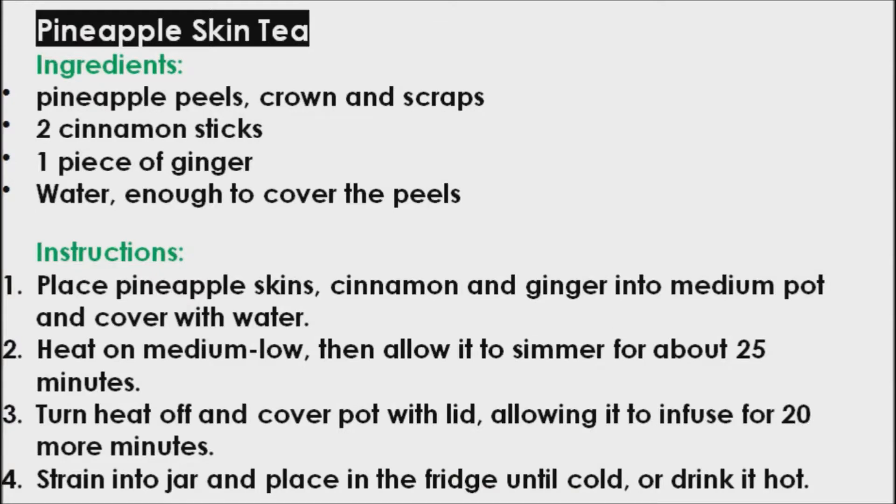To make pineapple skin tea, you will need pineapple peels, crown, and scraps, two cinnamon sticks, one piece of ginger, and water enough to cover the peels. Place pineapple skins, cinnamon, and ginger into a medium pot and cover with water. Heat on medium-low, then allow it to simmer for about 25 minutes. Turn heat off and cover pot with lid, allowing it to infuse for 20 more minutes.